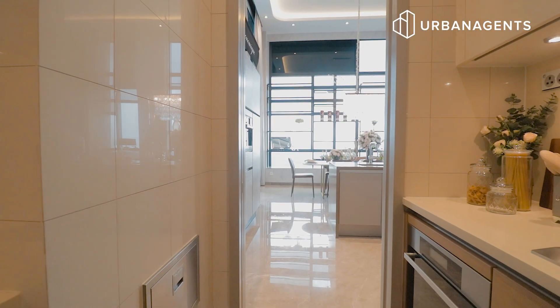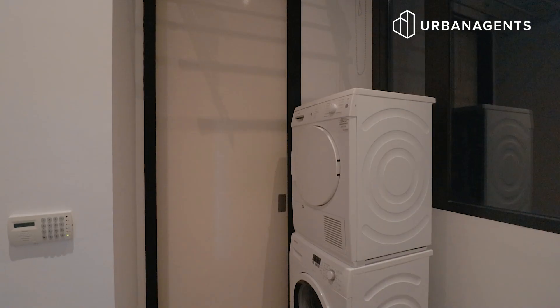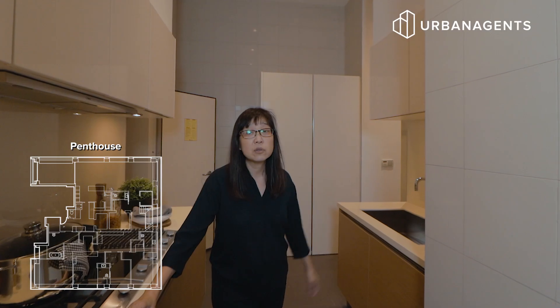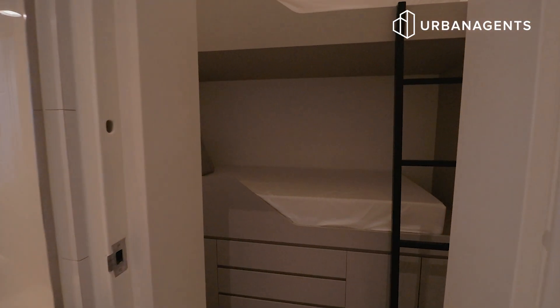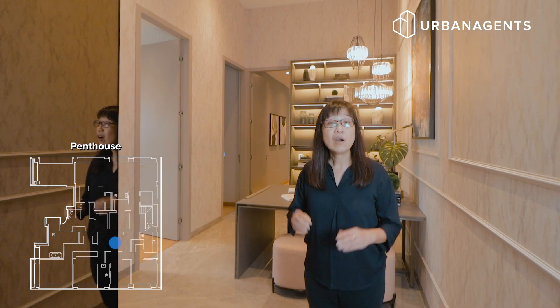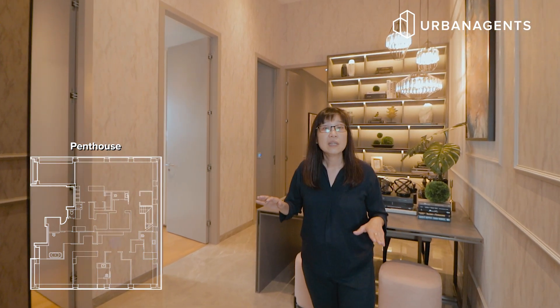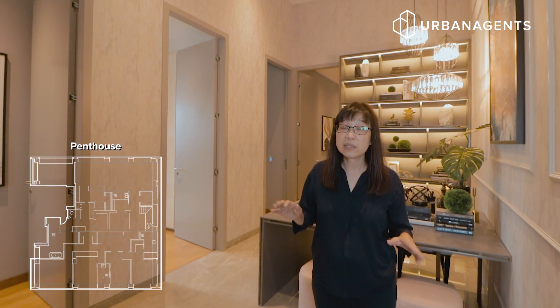A very spacious kitchen — all appliances here are from Miele — and also a washing area at the backyard and a helper's room. Very comfortable and spacious. This home has been perfectly designed; all four bedrooms are at this corner of the unit, giving privacy when there are guests in the house.